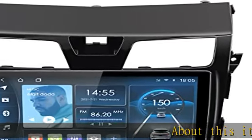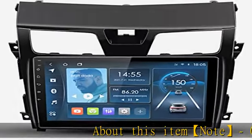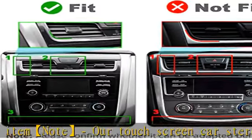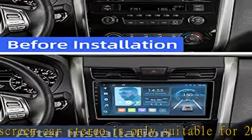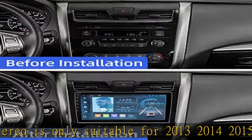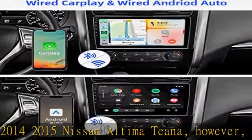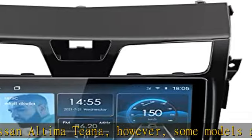Note: our touchscreen car stereo is only suitable for 2013, 2014, and 2015 Nissan Altima. However, some models are not compatible. Please refer to the compatible models in the detailed pictures, and compare the air conditioning vents mentioned in the picture with those in your car.